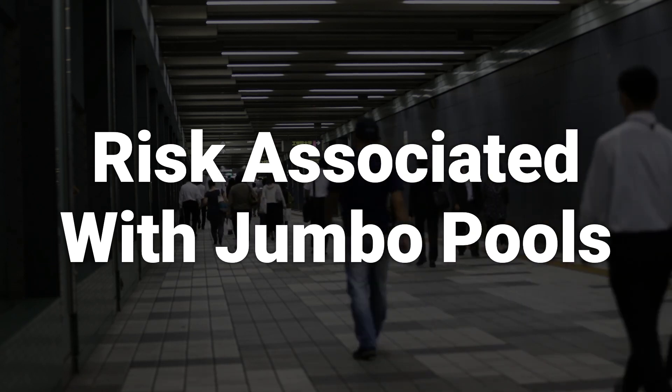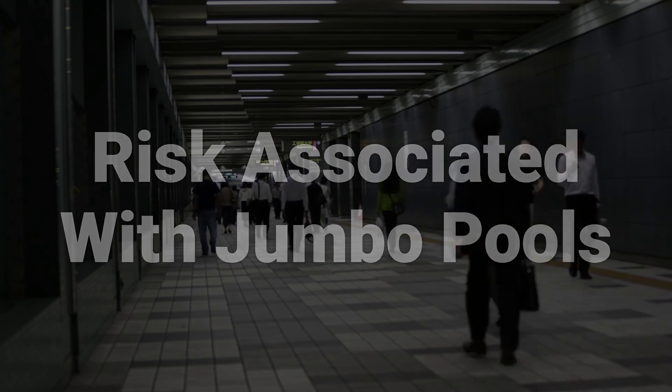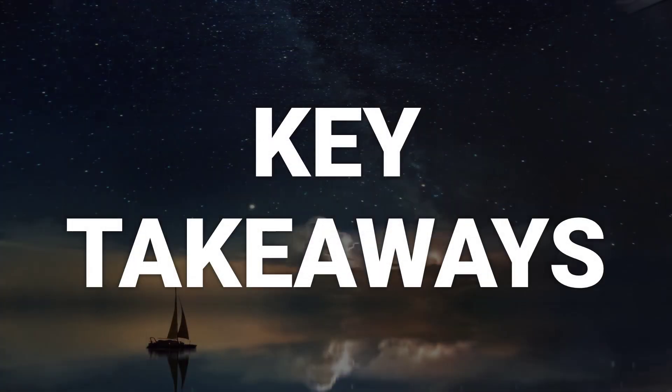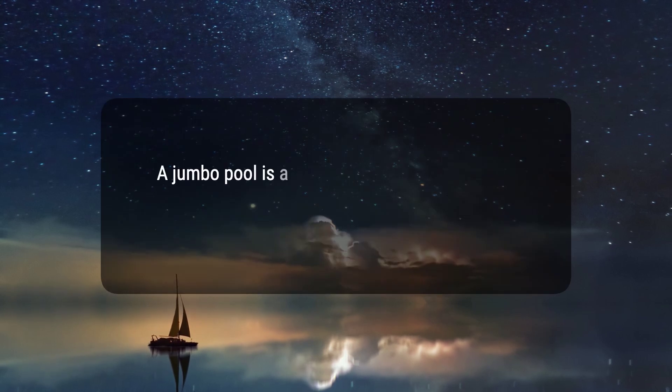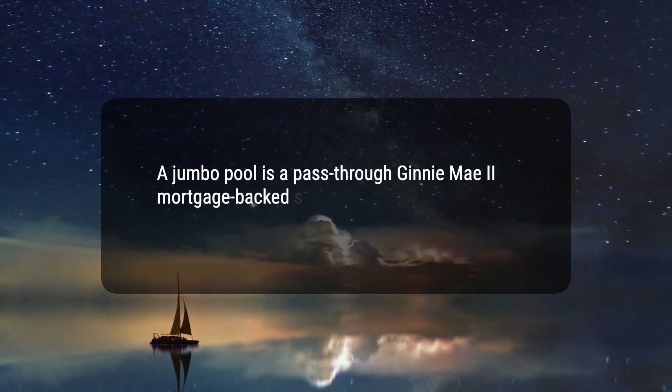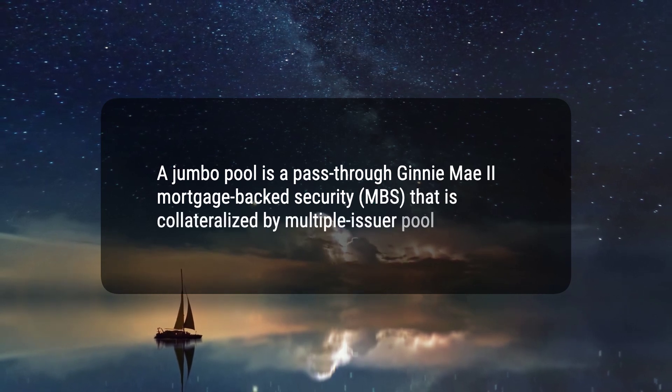These risks are not specific to jumbo pools and affect all investors in mortgage-backed securities. Here are five key takeaways. 1. A jumbo pool is a pass-through Ginnie Mae 2 mortgage-backed security, MBS, that is collateralized by multiple issuer pools.